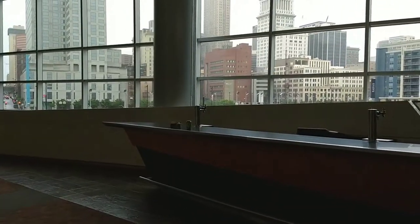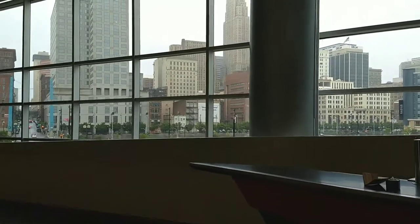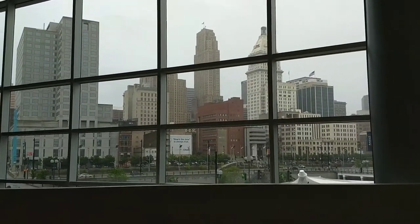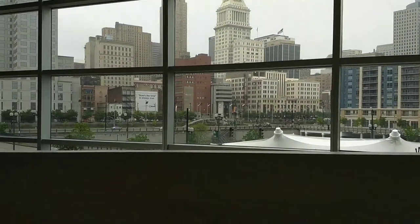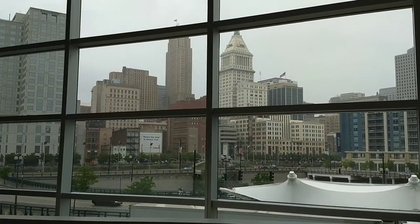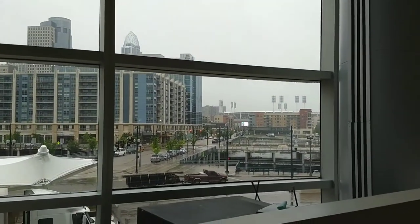The nice thing about the East Club Lounge is you're facing downtown Cincinnati — so here you go. And obviously when it's nighttime, you have all the city lights, which gives a nice ambiance to your event. You get to see the city.